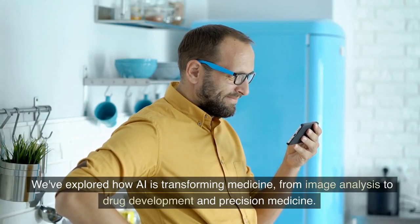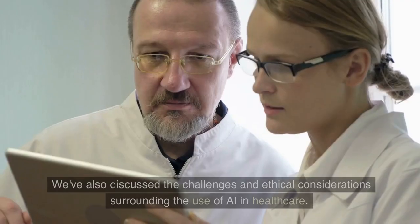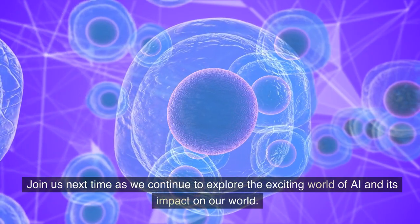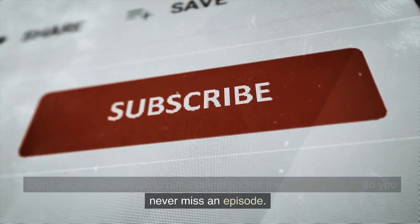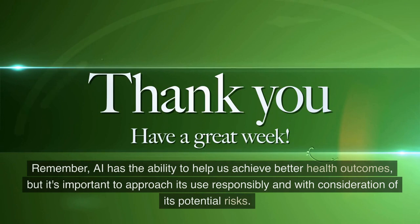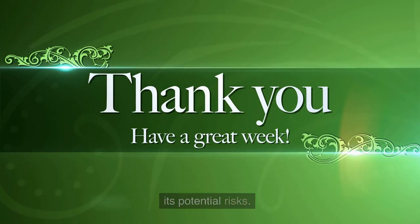Thank you for watching — we hope you enjoyed this video. We've explored how AI is transforming medicine, from image analysis to drug development and precision medicine. We've also discussed the challenges and ethical considerations surrounding the use of AI in healthcare. Join us next time as we continue to explore the exciting world of AI and its impact on our world. Don't forget to subscribe to our channel and hit the notification bell so you never miss an episode. Remember, AI has the ability to help us achieve better health outcomes, but it's important to approach its use responsibly and with consideration of its potential risks.